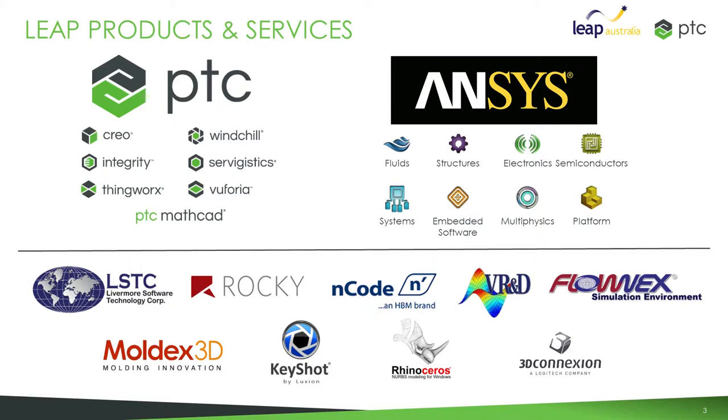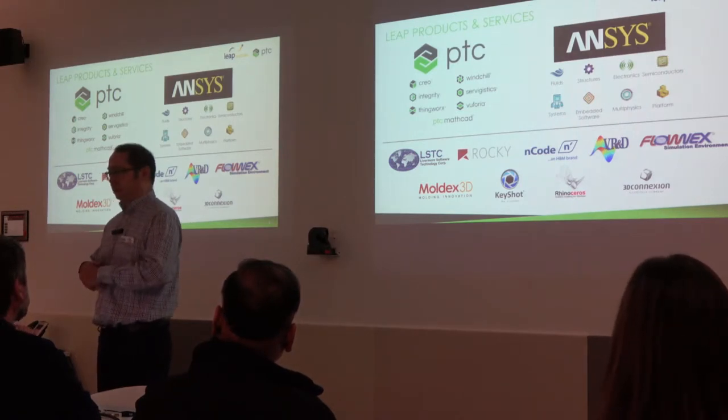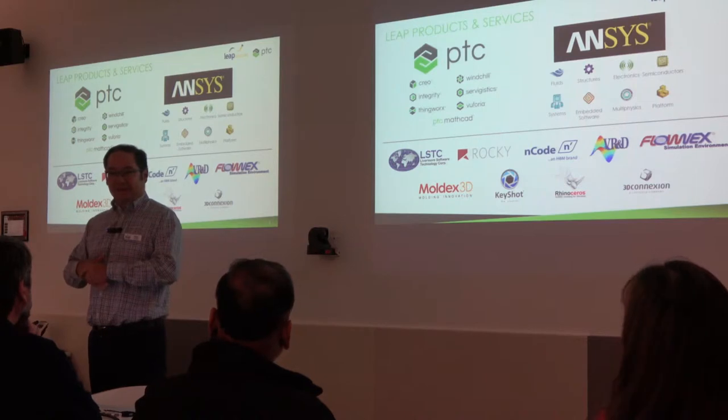That's a little bit about Leap and what we do. We've got a long relationship with RMIT — they've been using our software for a long time, I can't remember how far back it goes now.